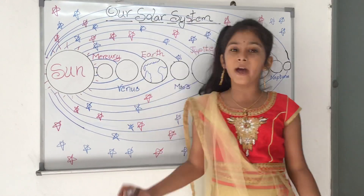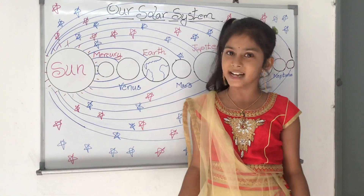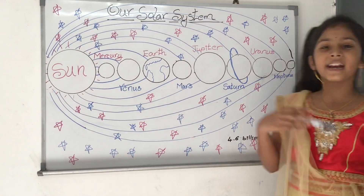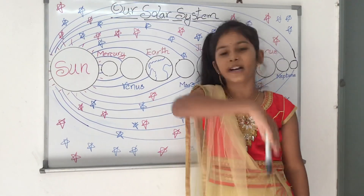Further out, where the sun's gravity was weaker, lighter elements formed the outer planets, the gas giants, which are Jupiter, Saturn, Uranus and Neptune. Venus is the second brightest object in the night sky after the moon.